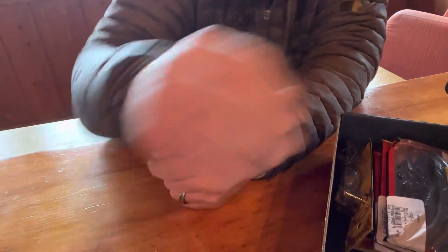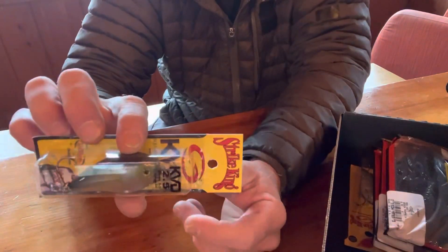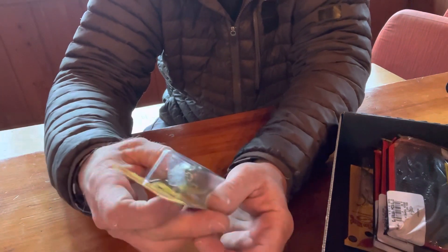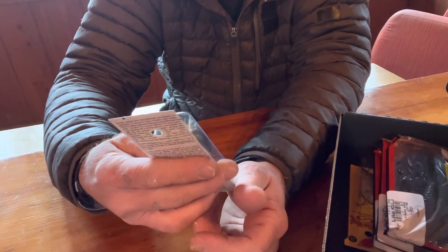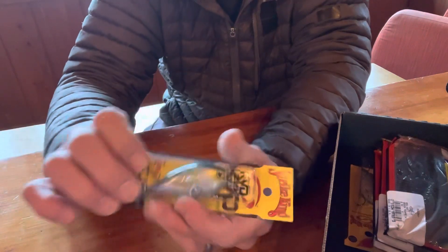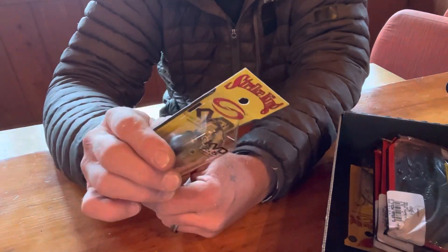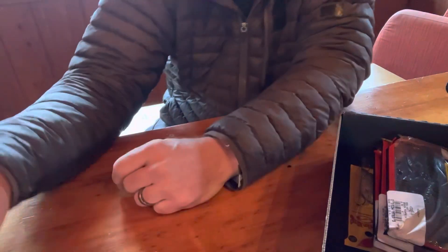Moving along, we got the KVD 2.5 — looks like a clear water minnow. This is a three-to-five foot plug, silent. I'm excited about this, I'm probably gonna go throw this as soon as I get done with this video.